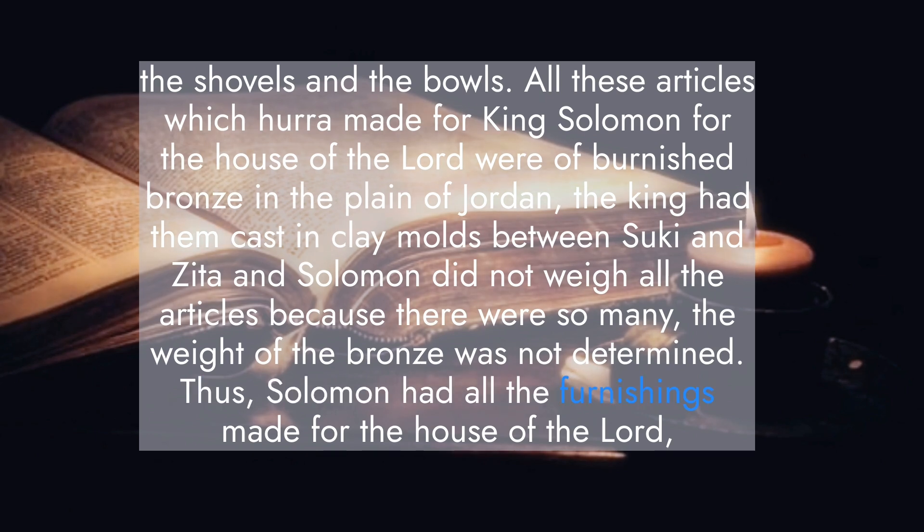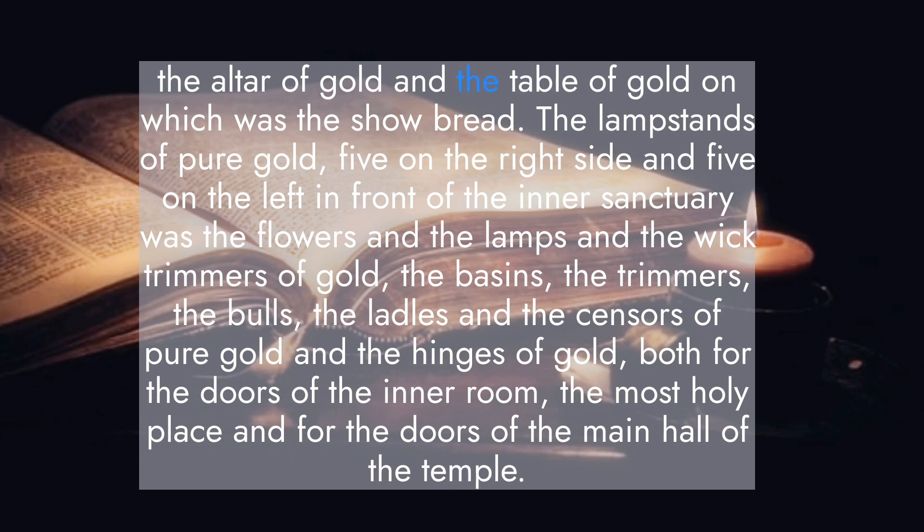Thus Solomon had all the furnishings made for the house of the Lord: the altar of gold, and the table of gold on which was the showbread, the lampstands of pure gold — five on the right side and five on the left in front of the inner sanctuary — with the flowers and the lamps and the wick trimmers of gold, the basins, the trimmers, the bowls, the ladles, and the censers of pure gold, and the hinges of gold, both for the doors of the inner room, the most holy place, and for the doors of the main hall of the temple.